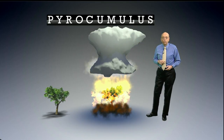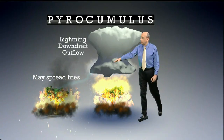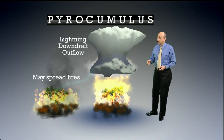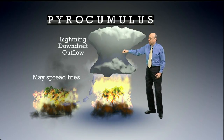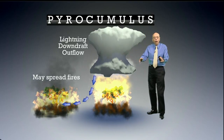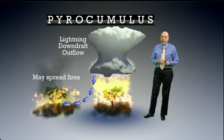When that happens, additional dangers can occur because thunderstorms, of course, have lightning. Sometimes we get dry lightning that will come down away from the rain. That then could create new fires. And even if the rain does come down, it can create a downdraft of cool air that spreads away from the thunderstorm and could cause the wildfire to spread, sometimes out of control.